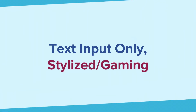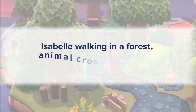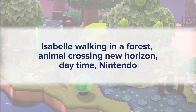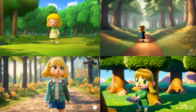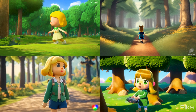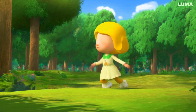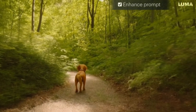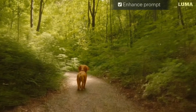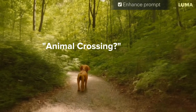For the next one, let's try a stylized prompt for gaming — walking in the forest, Animal Crossing New Horizons, daytime, Nintendo. Luma's video is so good and the character can walk almost perfectly. However, if we turn on the Enhancement Prompt feature again, Isabelle is a dog now and it's completely unrelated to Animal Crossing the game.